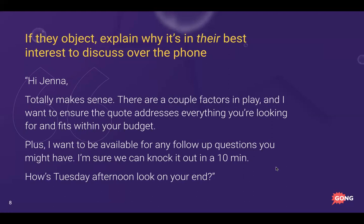If they object — maybe they say they're slammed or just want it sent over — you flip it: 'Hi Jenna, totally makes sense. There are a couple of factors in play and I want to ensure the quote addresses everything you're looking for and fits within your budget. I also want to be available for any follow-up questions. I'm sure we can knock it out in a 10-minute call — how does Tuesday afternoon look?' You're guiding them and showing it's actually in their best interest.